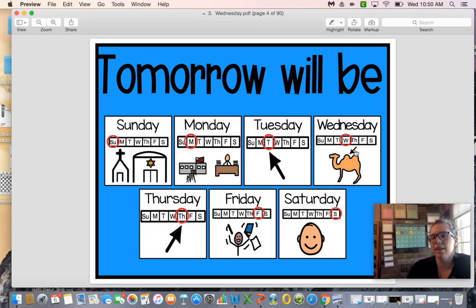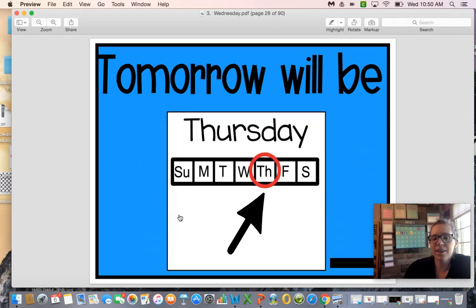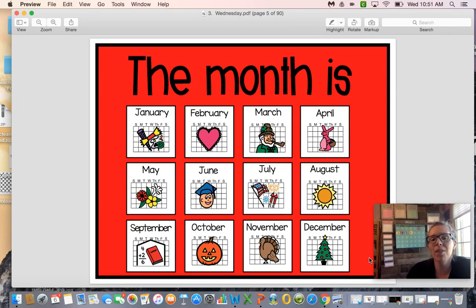So if yesterday was Tuesday and today is Wednesday, tomorrow will be Thursday. Thursday starts with a 'th' sound — put your tongue between your teeth and blow out. Thursday! Good job.